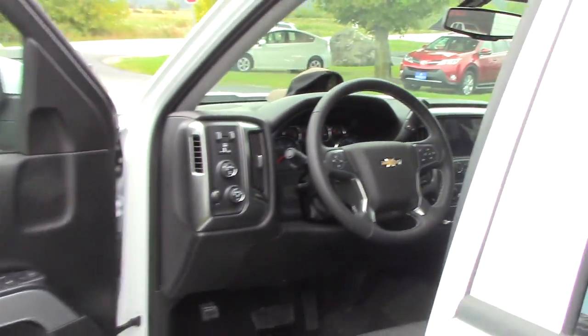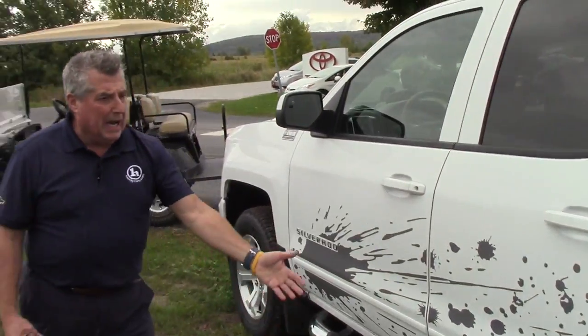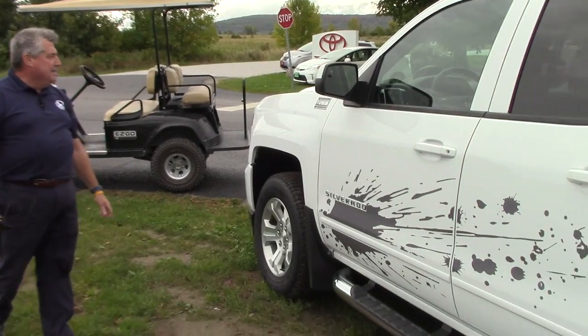It's a 5.3 liter V8 — nicely equipped truck, Lucas. As you can see, it's got the Spartan graphics.